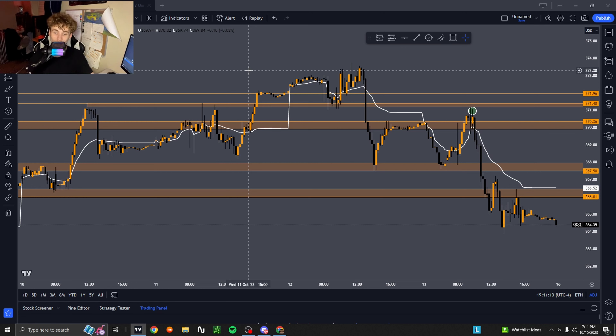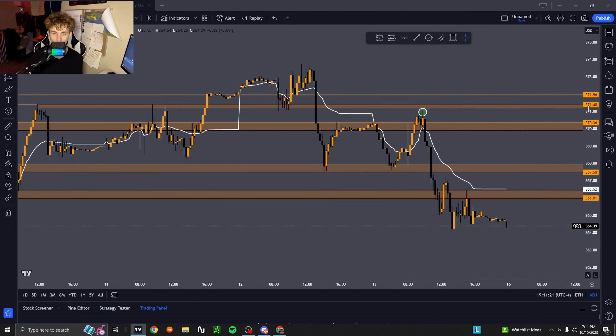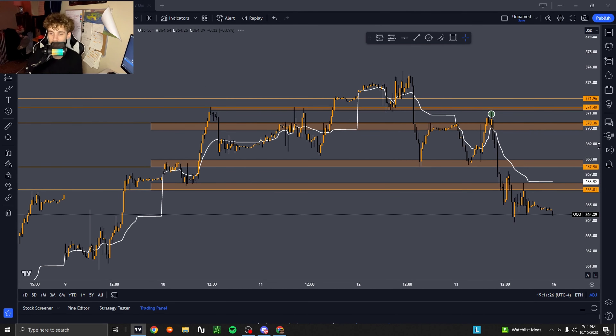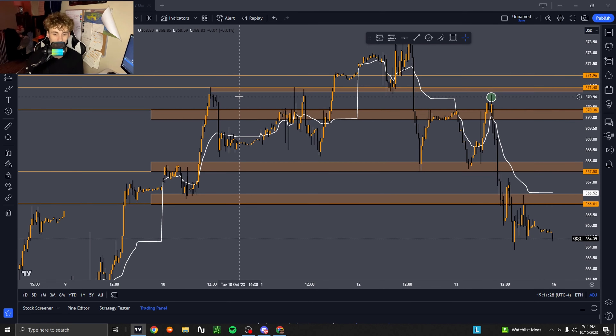Welcome to another trade review. Today we're going over a 300% play that I had on QQQ. I apologize for any static in my mic — I'm not sure why that's happening, but with that being said, let's get into it.